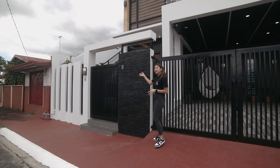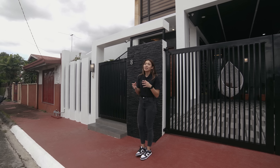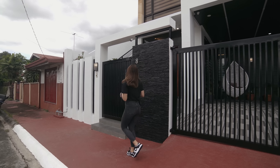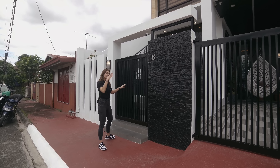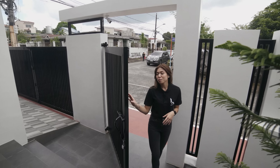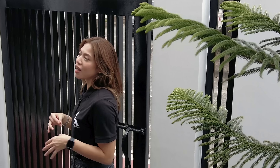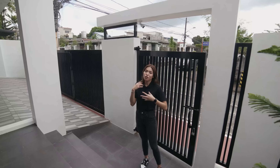By the way, number 8 ang number natin sa house na ito, so it's very lucky especially in Chinese culture. This is your service gate. You know, I also like the location of this house because nearby on Lilac Street, madaming kainan doon — it's really a bustling place filled with lots of food and lots of fun things to do. So perfect location.